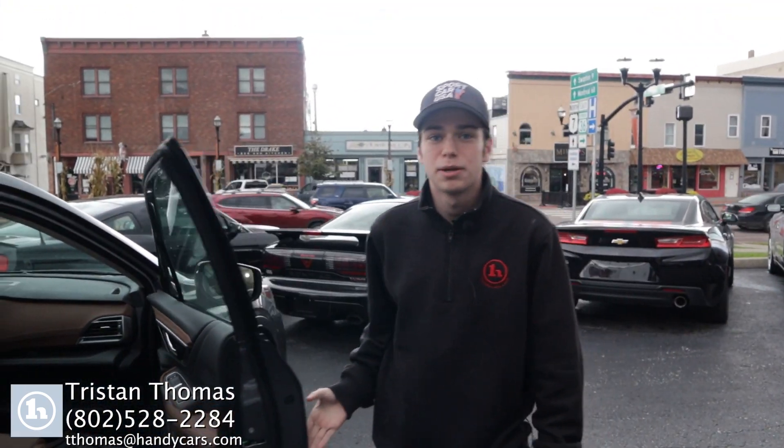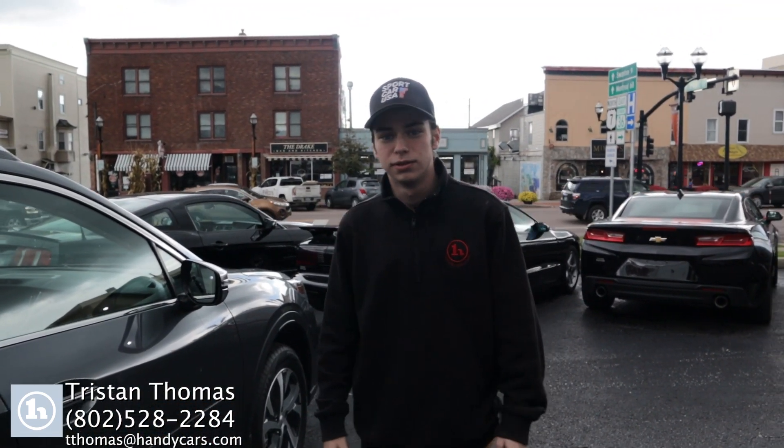If you have any further questions, feel free to give me a call at 802-528-2284. Thank you.